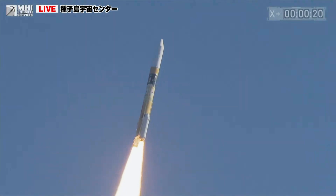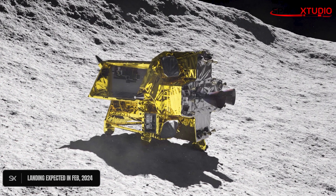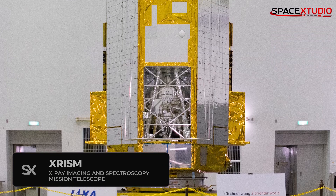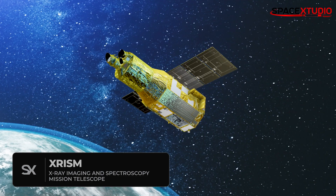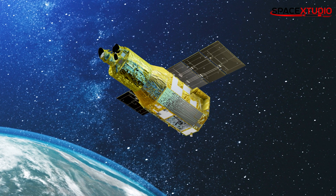The lunar lander is expected to touch down on the moon in February 2024. The other payload, XRISM, is a new X-ray astronomical satellite that observes plasma in stars and galaxies. With a new generation of X-ray imaging spectroscopy technologies, XRISM will help resolve mysteries regarding the formation of the universe.